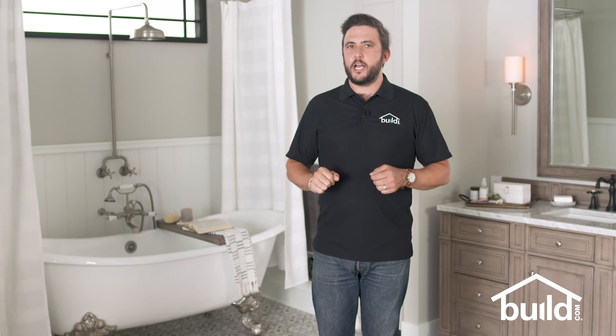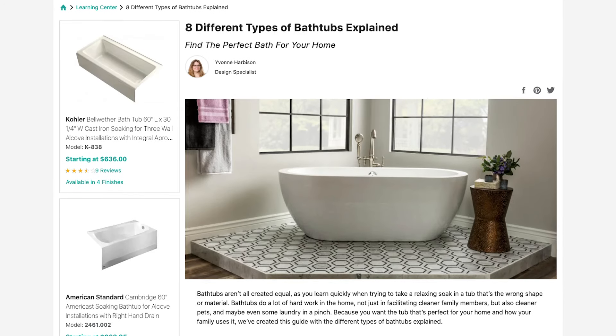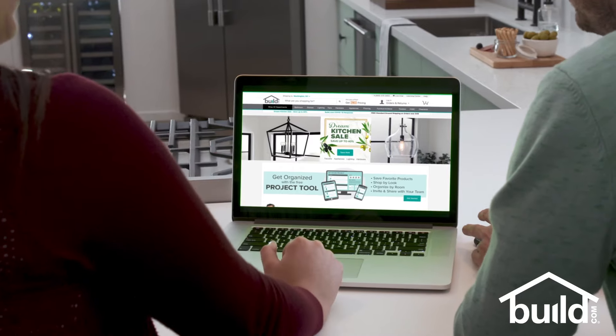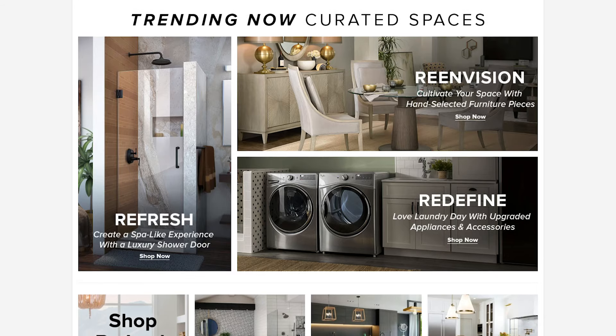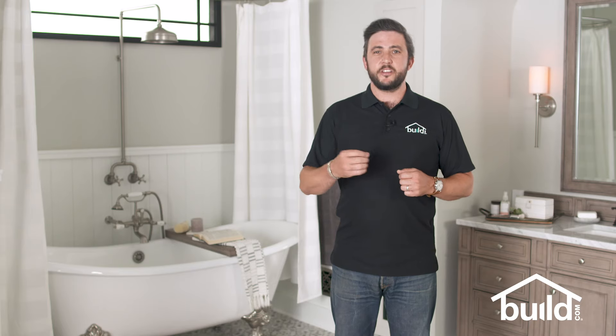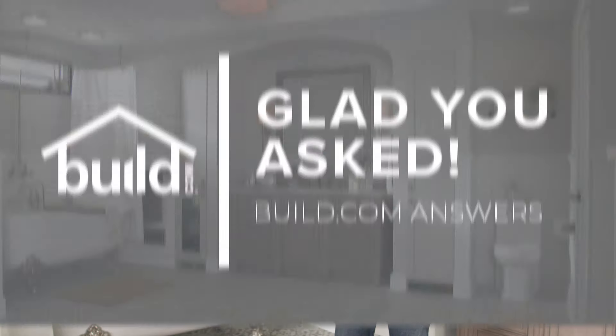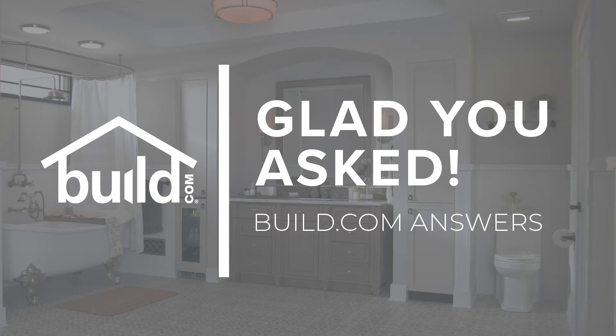Those are eight different types of tubs to consider for your bathroom remodel. For more great tips on choosing the perfect bathtub, check out our buying guides by clicking the link below. Visit Build.com to shop for everything you need for your next project. And if you found this video helpful, make sure to like, comment, and subscribe to our channel. Tune in next time when we answer a new question on Glad You Asked. Thanks for watching!